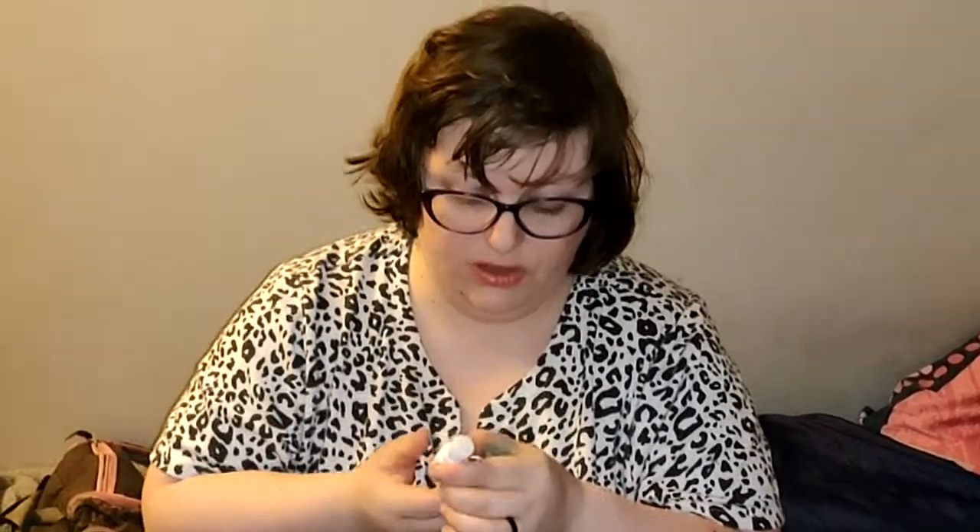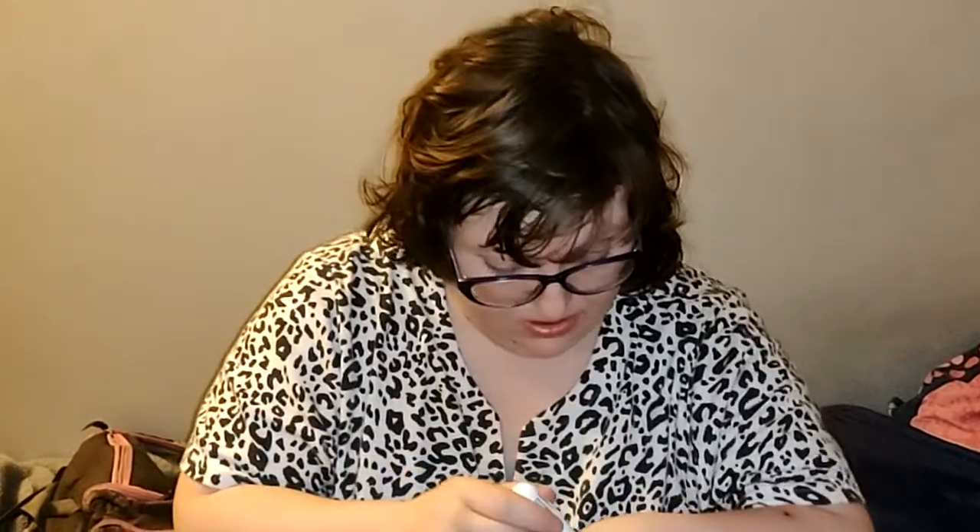Moving on to the green one, which is Lip Smacker RX Medicated, obviously in a green and white pill form. I really love both eucalyptus and mint scents. Sniffing this, I don't really get much of a eucalyptus scent but a lot of mint. And I'm going to guess there's not going to be any color — no color.